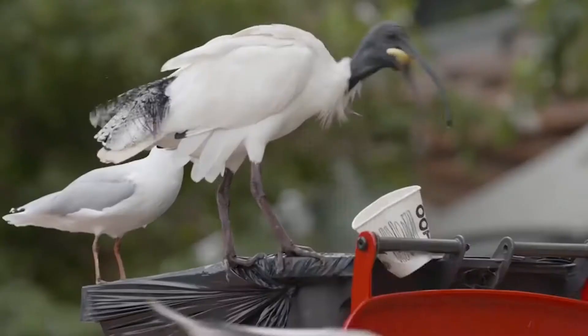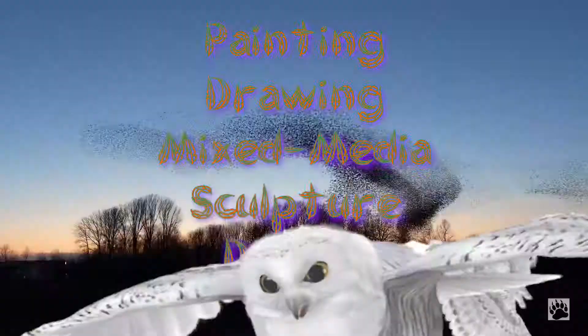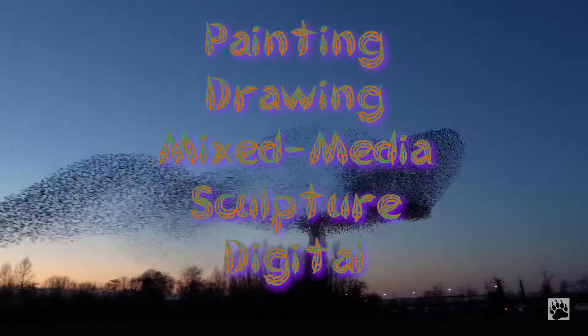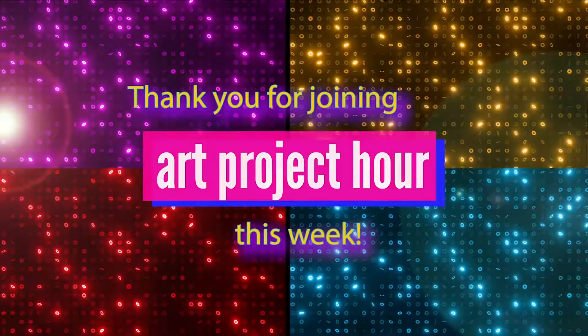Remember, even the humble ibis was once worshipped and revered. The closer you look the more you will notice. You can make your work in any medium you want, like a painting, drawing, mixed media work, sculpture or a digital piece. Thank you for joining us for Art Project Hour Art Club. I can't wait to see what you create. Bye!